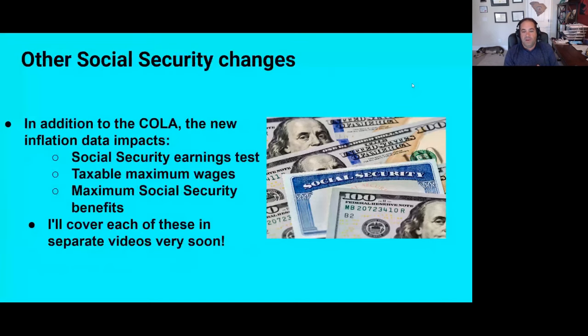Hopefully you found that informative. The inflation data released today also impacts Social Security in a few other ways: the Social Security earnings test, which tells you how much you can earn while collecting Social Security without your benefits being reduced; the maximum amount of wages subject to Social Security tax; and the maximum possible Social Security benefit every year. I'll cover each of these in separate videos very soon. Do you think the cost of living adjustment accurately reflects the actual increased cost of living you're facing right now? I'd love to hear your thoughts — I'll do my best to respond to every comment individually.